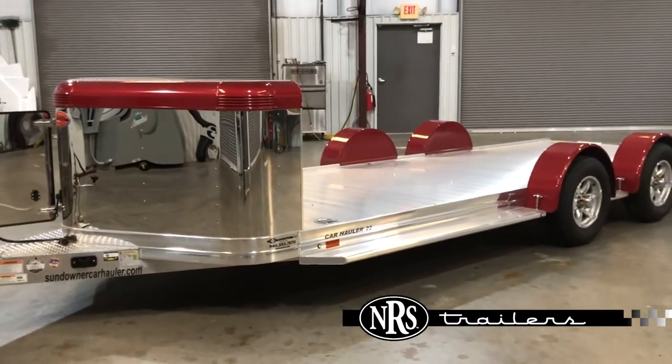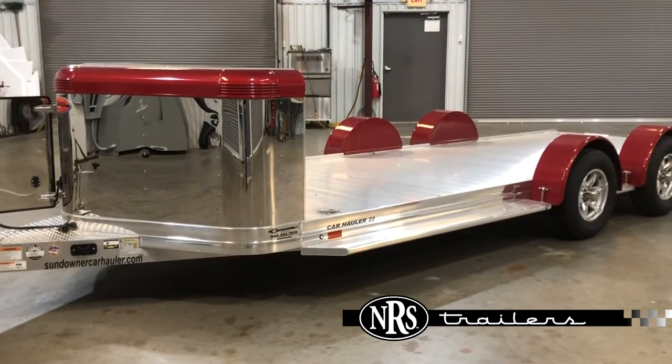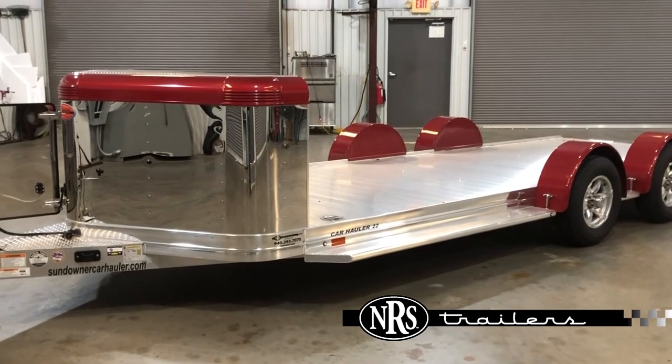For more information on this trailer, visit our website at NRSTrailers.com or give me a call here at Willis at 936-344-0200. Thanks and have a wonderful day.